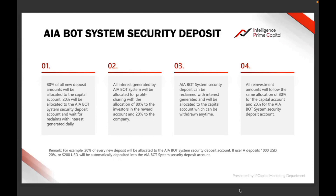Number three from the Intelligence Prime Capital presentation: the bot system security deposit can be reclaimed with interest generated, and will be allocated to the capital account, which can be withdrawn any time. What that means is every single week there will be interest generated on top of your security deposit, and it is allocated to the capital account which can be withdrawn any time.